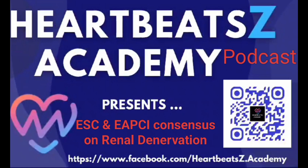Renal denervation has a lot of potential — it could really change the game for a lot of people. A huge thanks to London Heartbeat Z Academy, who gave us all this amazing information. They're doing great work educating people about cardiology and pushing the field forward. Check them out on Facebook, Instagram, Spotify, and YouTube — if you want to learn more about heart health, they're the place to go.